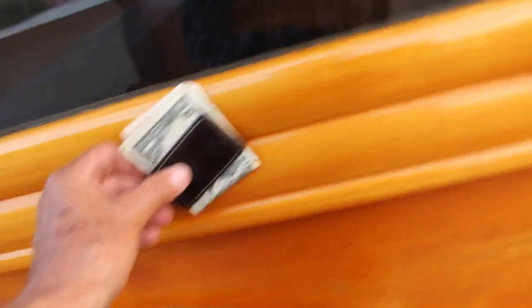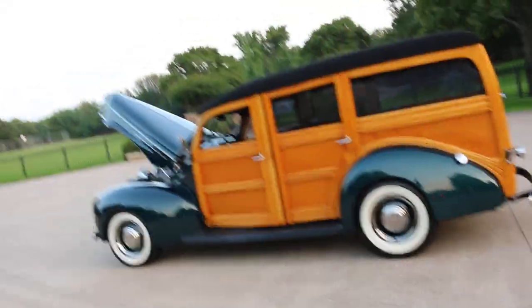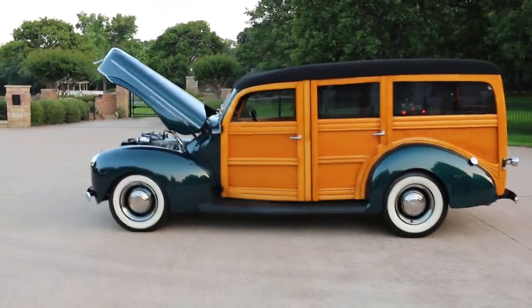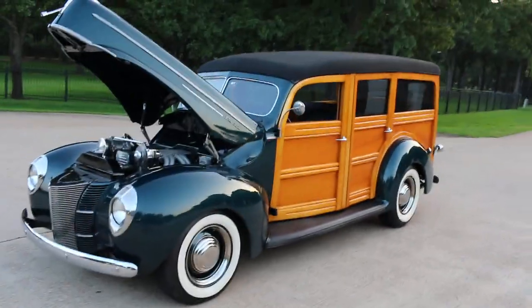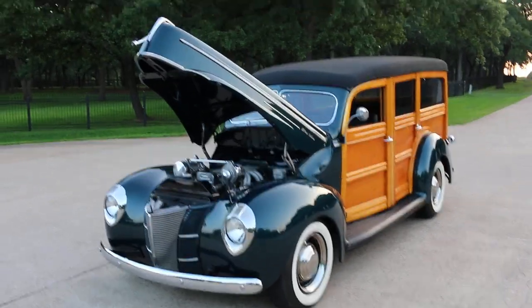Fiberglass front fenders — that's all metal back there, and the rear fenders are steel, and of course the wood is wood. But if you're looking for a cool cruiser that's well sorted and has been a prize in a collector's climate-controlled building, you might want to grab this one before it's gone. Have a great day — I'm Bronco Bob, wishing you happy trails.